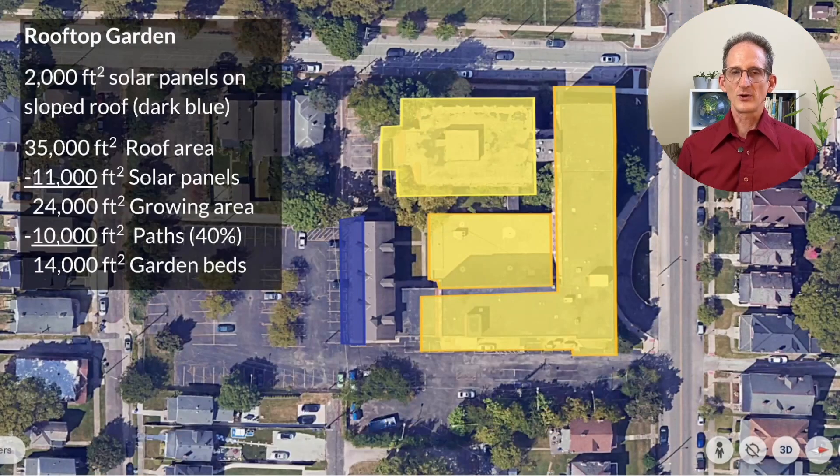We can put 2,000 square feet of the solar panels on that angled roof visible in dark blue. That leaves 11,000 square feet to go on the flat roof areas of the building, which are 35,000 square feet total. So that leaves 24,000 square feet of growing area. As a market gardener, it's been my experience that you need about 40% of your growing area for paths. For commercial gardening, access really makes a difference in terms of how quickly you can move through the landscape. So I'm going with the more conservative figure, but we will use another permaculture principle in a moment to get some of that space back. At the end of the day, we have 14,000 square feet for the garden beds themselves.